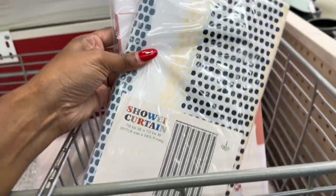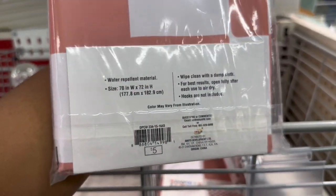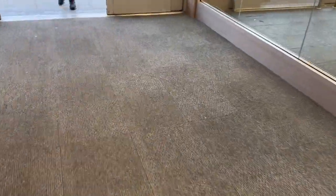And they also have these shower curtains — that's what it looks like — and they are five dollars. Well, that's it for today's walkthrough. Hopefully you enjoyed today's vlog and I will see you in the next one.